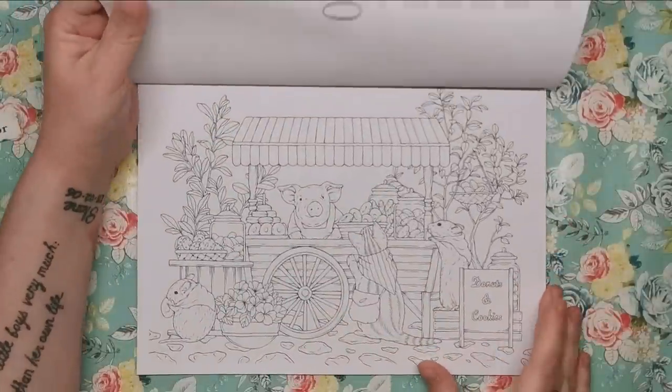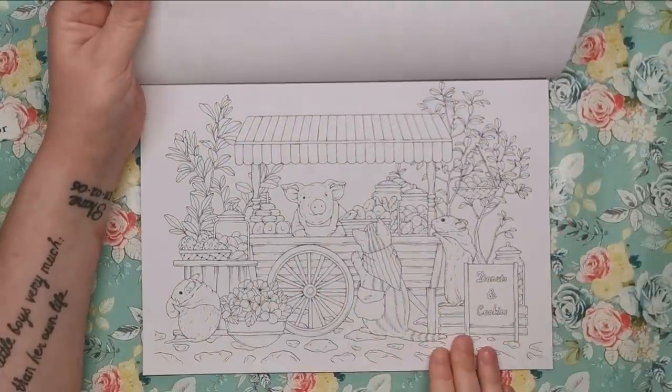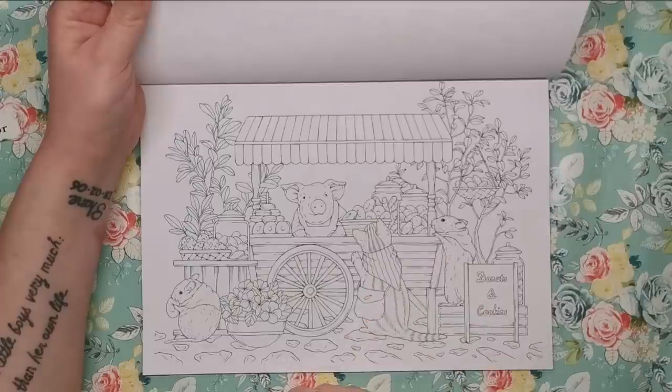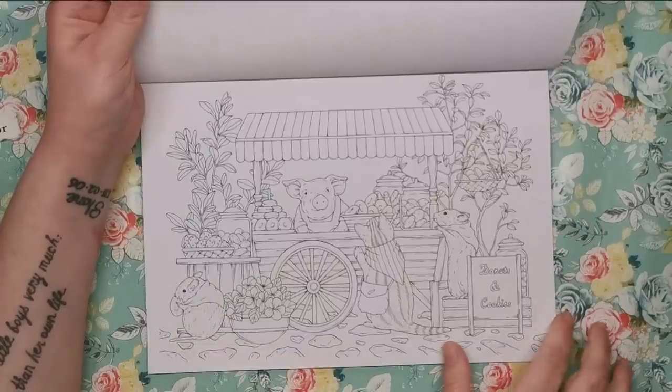We've got another landscape one — I'm guessing it's a farmer's market and this particular stall is doughnuts and cookies. You can see the cat and the mouse just seeing what the pig has to offer, loads of doughnuts and beautiful sugary sweet treats. And this mouse down here is already scoffing his doughnut.